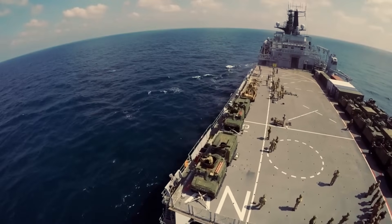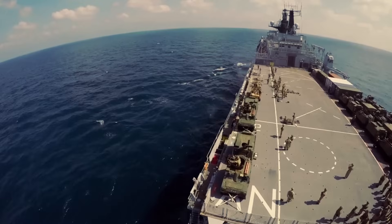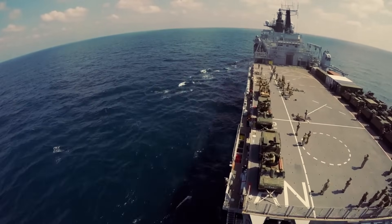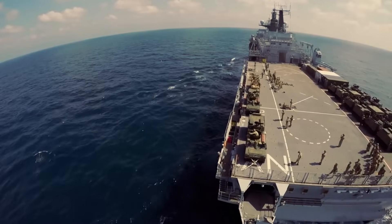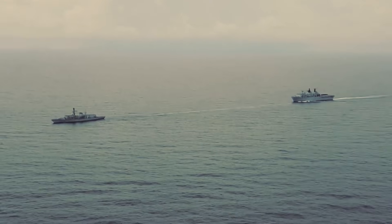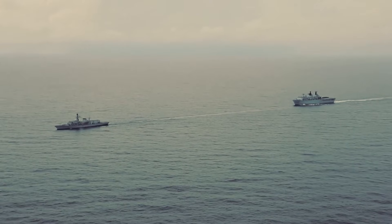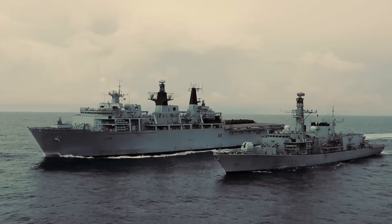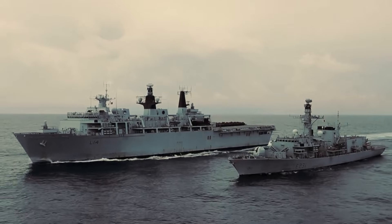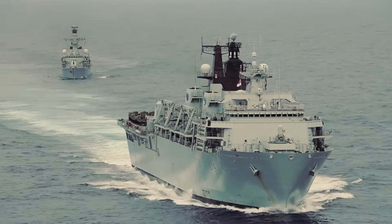The Albion class comprises two amphibious warfare ships built by BAE Systems that serve in the Royal Navy: HMS Albion and HMS Bulwark. These impressive vessels are designed to transport and deploy troops and equipment. The first Albion class ship, HMS Albion, was launched in March 2001, and her sister ship, Bulwark, was launched in November of the same year.